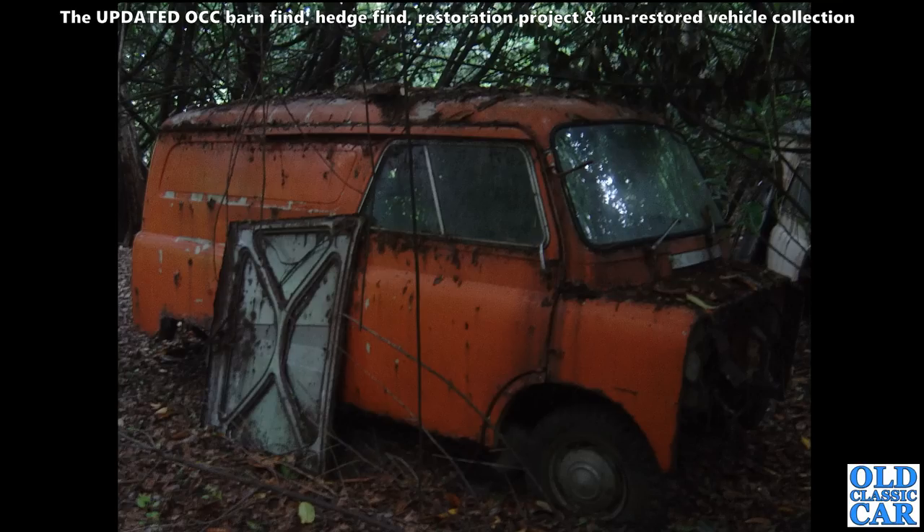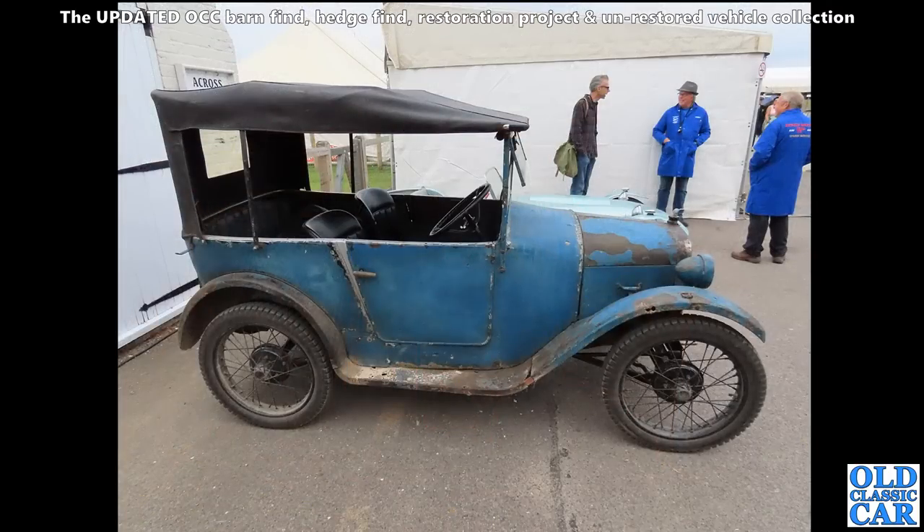They've been sat there a long long time and there's no chance that any of these vans went for restoration unfortunately. This was at the Goodwood Revival in 2021 - a lovely patinated oily rag Austin 7 Chummy. What a great little car that is. Presumably all the mechanical side has been done to make it reliable. Looks like the hood has been replaced as well, but the bodywork and everything has just been preserved as is.